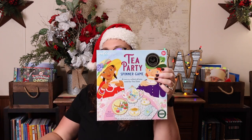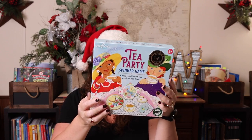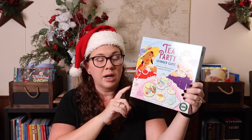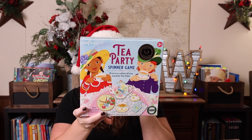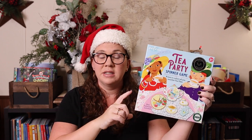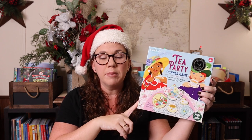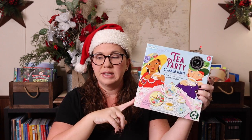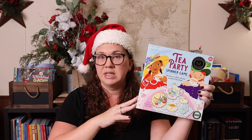We have a few Eeboo games. This one is the tea party spinner game, recommended for ages three plus. You're basically spinning a spinner and collecting different things you need for the tea party. What's adorable is that you actually get a real tablecloth to lay down and play on. When Emily was three or four we would always play this during poetry tea time — we'd wear our tea time hats, get dressed up, drink our tea, and play this game.